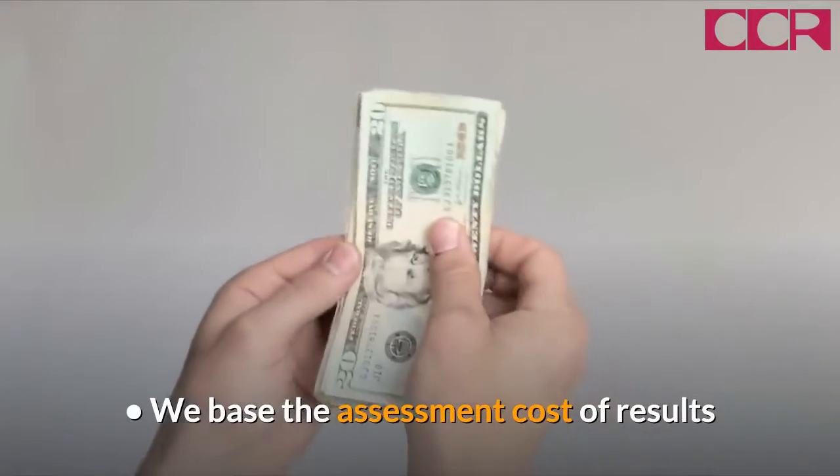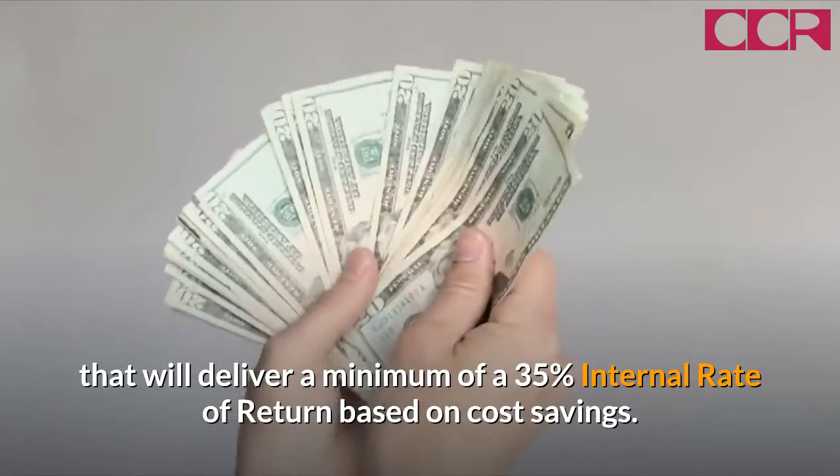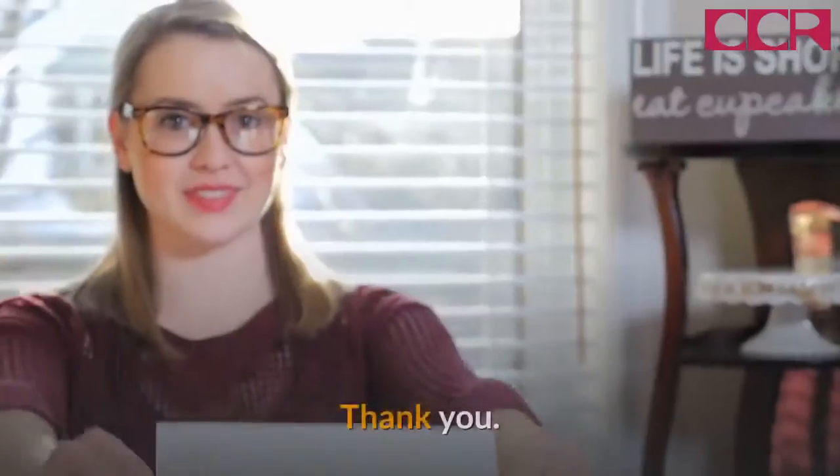We base the assessment cost on results that will deliver a minimum of a 35% internal rate of return based on cost savings. Call us or email us for a no-obligation initial free consultation right now. Thank you.